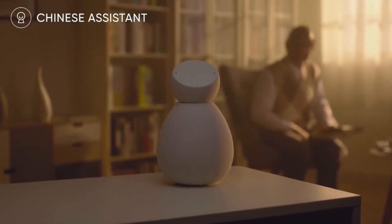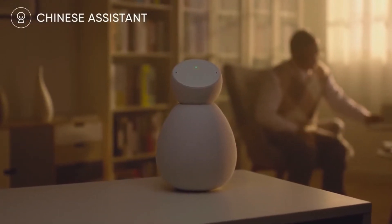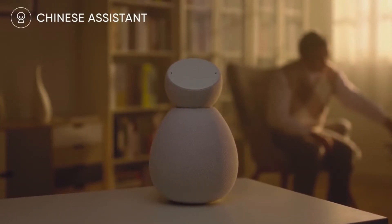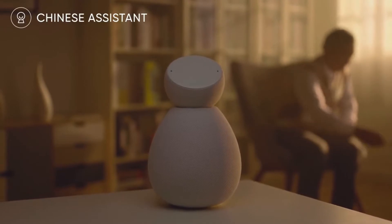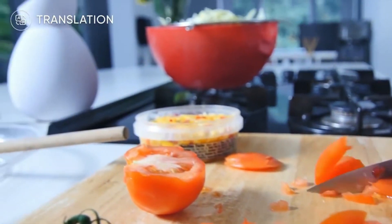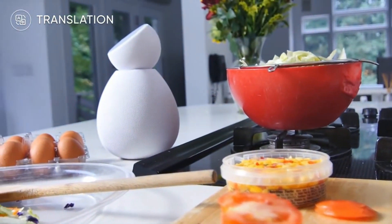Hey, Lily, can you tell me a story? Hi, Lily, dinner is almost ready. Dinner is almost ready in Chinese is 晚餐快好了。